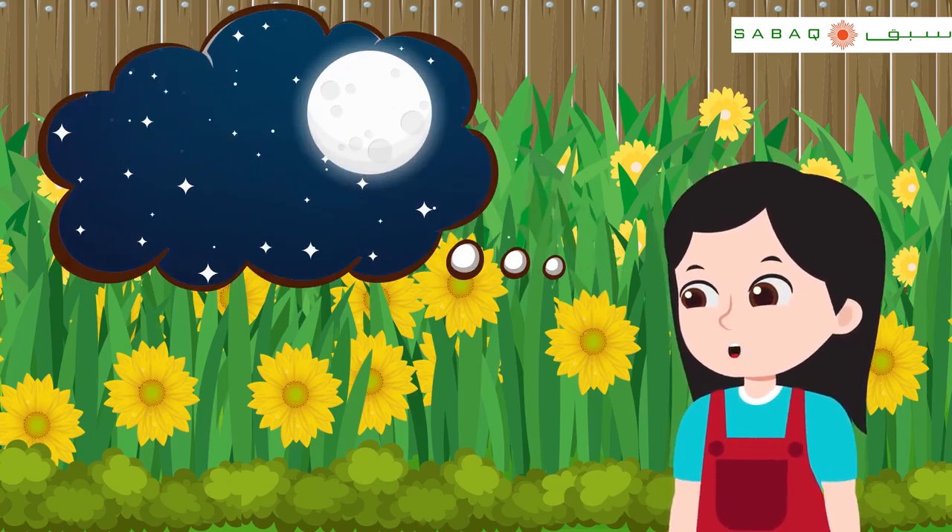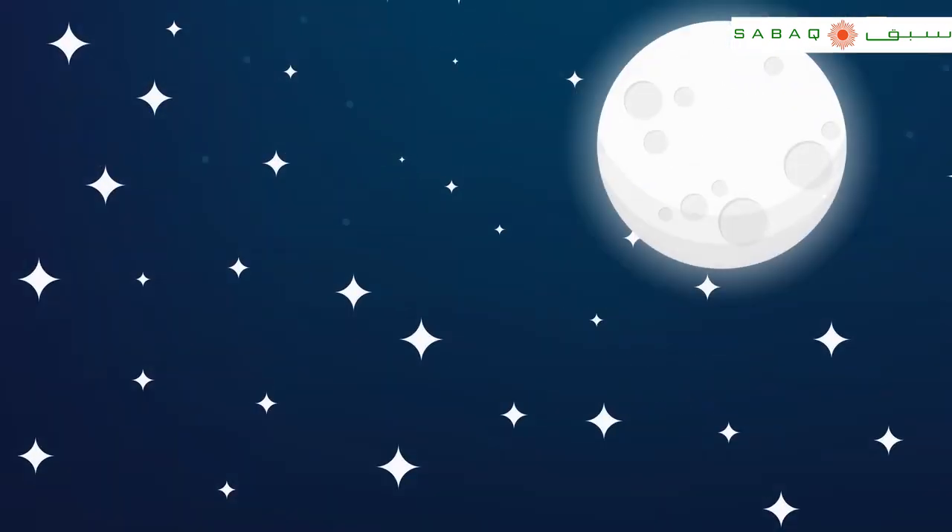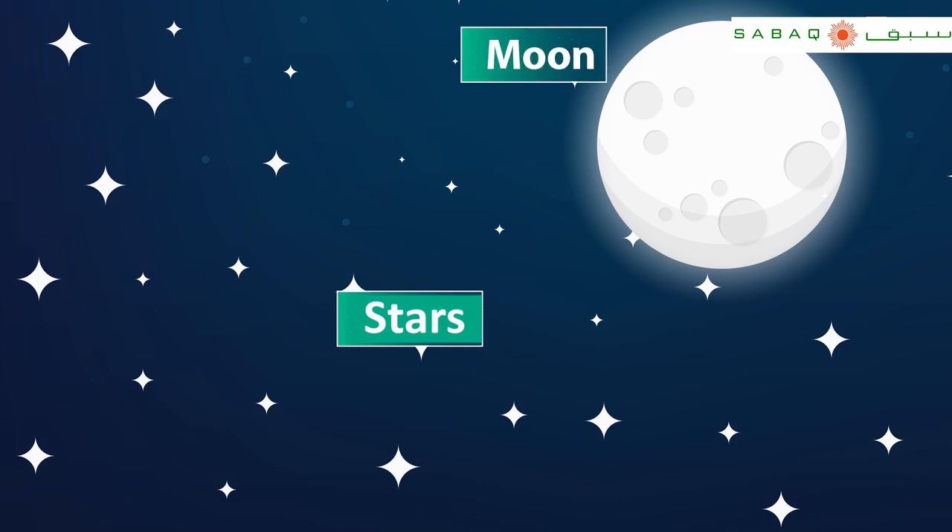Now quickly, what do you see in the sky at night? I already know that there are stars and the moon in the sky at night. It's the sun rays that make the moon shine. Another piece of important information is that both the moon and the stars are present in the sky during the daytime as well, but we are unable to see them due to the bright sunlight.